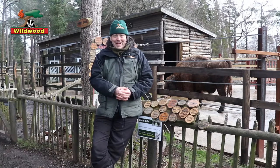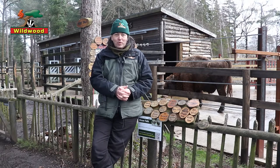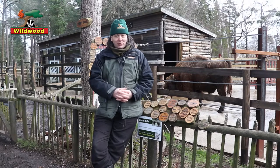Hello, welcome to Wildwood and welcome to our bison talk. We'll be telling you a little bit about the European bison here at Wildwood in Kent, so let's introduce them.